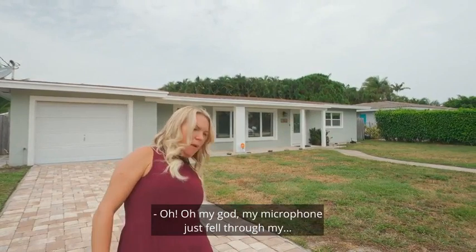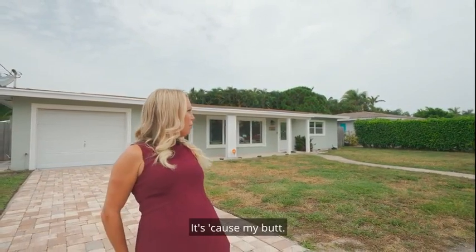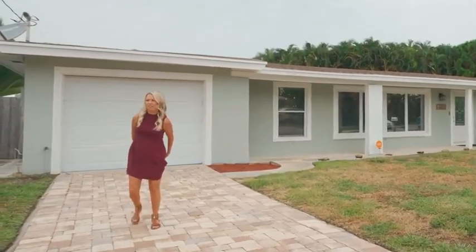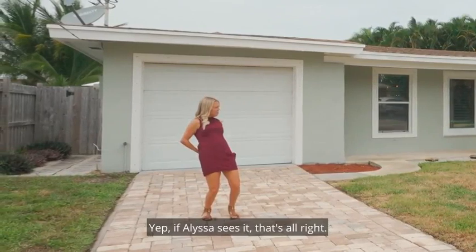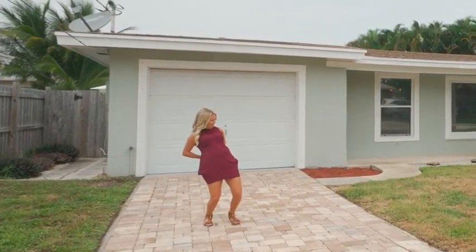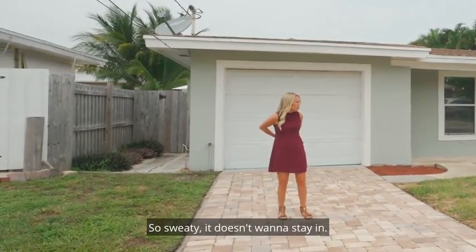Oh my God, my microphone just fell. Hold on — it's because of my... let me back up so these people don't see my butt cheek. If Alyssa sees it, that's all right. It's so sweaty, it doesn't want to stay in.